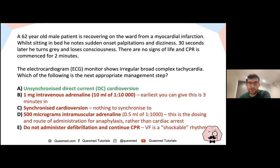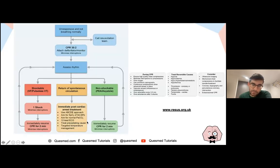For VF: it's a shockable rhythm, so shock first. Give adrenaline every three to five minutes — note the dose is 1 in 10,000 IV for cardiac arrest, not 1 in 1,000 which is the anaphylaxis dose. After three shocks give amiodarone. For non-shockable rhythms, give adrenaline only. Per the Resuscitation Council guidelines: shock, cycle, adrenaline every three to five minutes, amiodarone after three shocks, then rule out reversible causes. These guidelines should be memorised thoroughly.